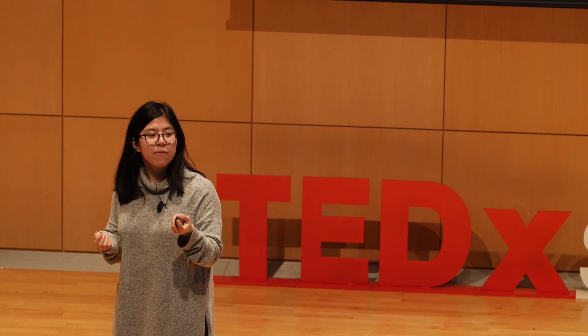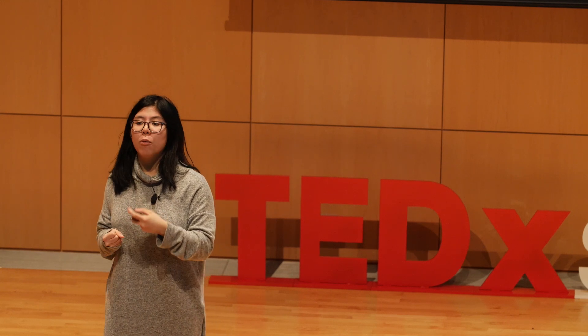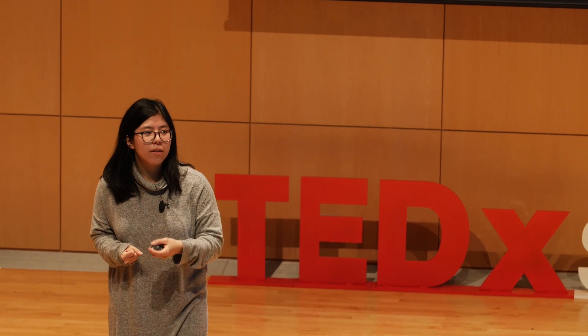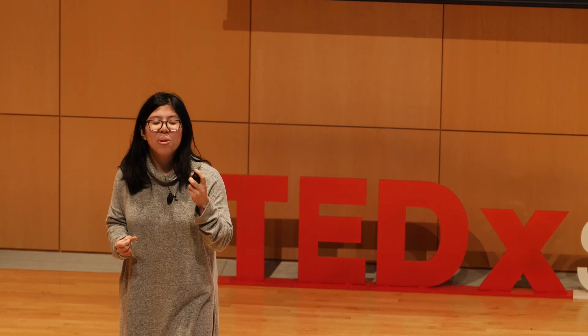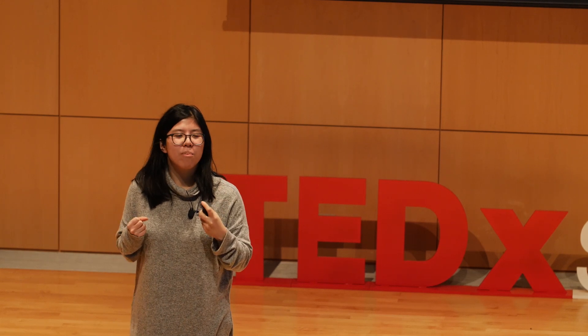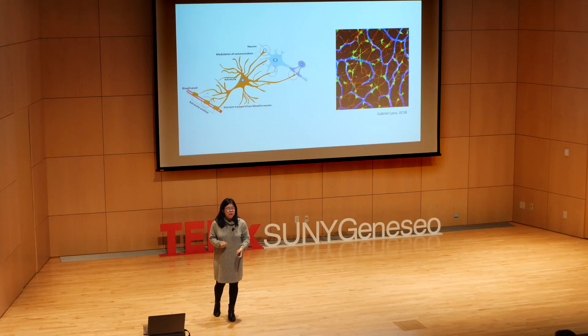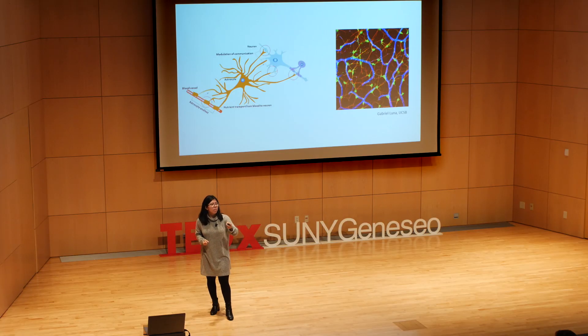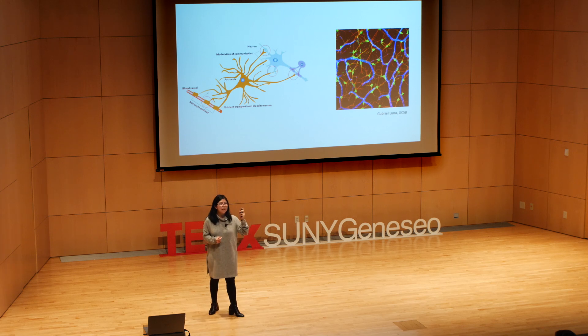In addition, astrocytes also contact blood vessels. Astrocytes have been shown to be critical in mediating blood flow within the brain, and they support and maintain the integrity of something called the blood-brain barrier, which is the only reason that pathogens in the rest of your body don't infect your brain. If you look on the right, what you're seeing are blood vessels in blue and astrocytes in red and green. You can appreciate not only how closely the astrocytes interact with the blood vessels, but how closely they interact with one another, making sure that integrity in the brain is maintained.